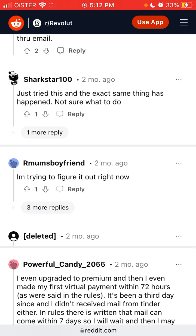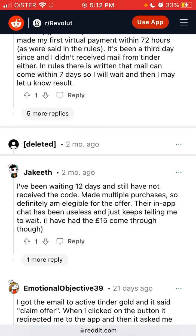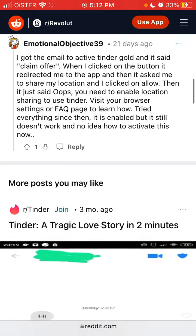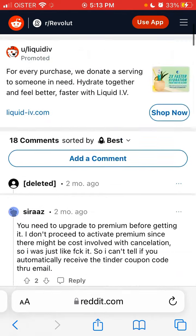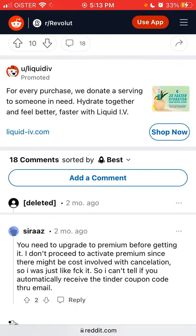Some users are not sure what to do. There are reports of waiting 12 days and still not receiving the code — they got an email to claim the offer, clicked on it, were directed to the app, and then something went wrong. As you can see, you still need to upgrade to Revolut Premium rather than just use a free trial. Also note that canceling Revolut Premium can sometimes involve some cost — not a big amount, but still something to be aware of.